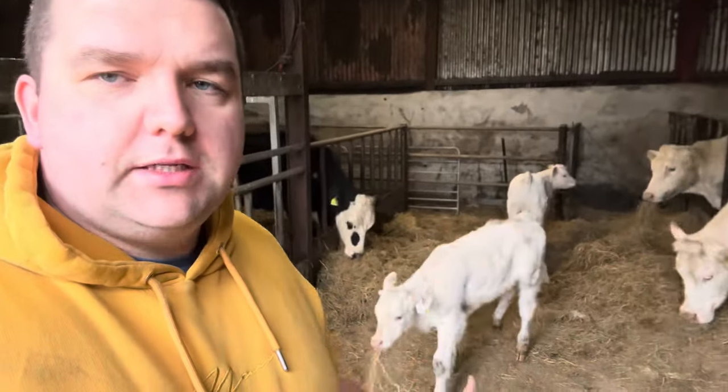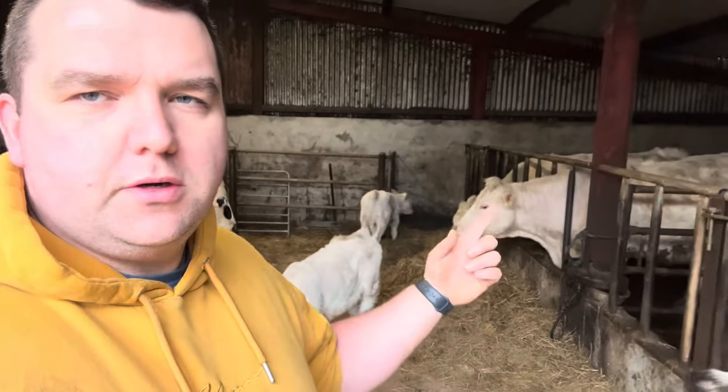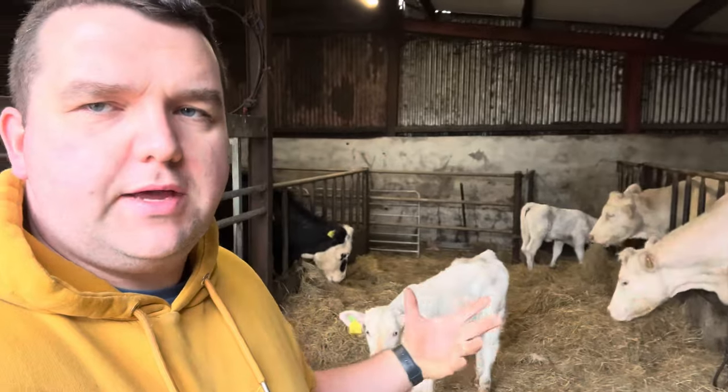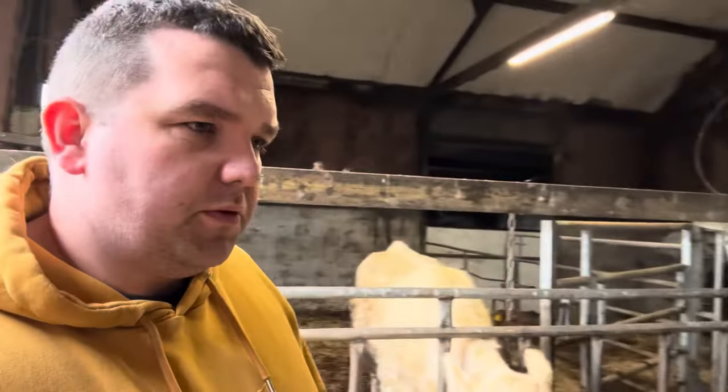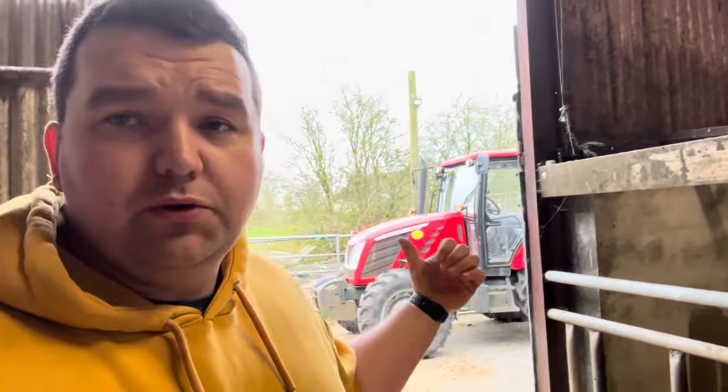Welcome back to another video from Farmer Scoops. We're in the shed doing a small bit of chopping and changing around with the cattle. We have Valentine and Veruca brought round with their mothers and we've now put them back in on the slats, so these calves are going to have a bit of freedom and movement, in and out of the yard, getting used to the elements.